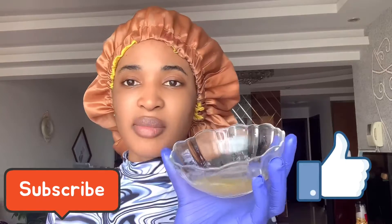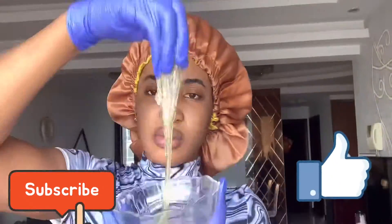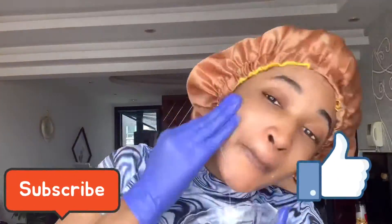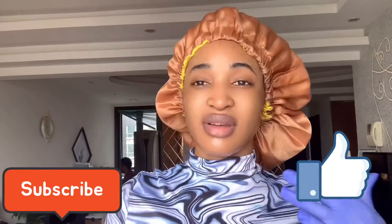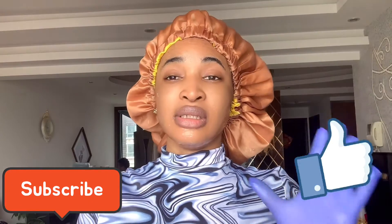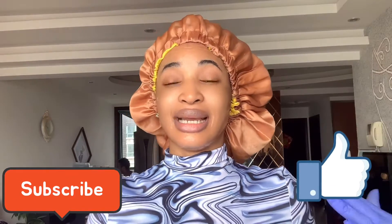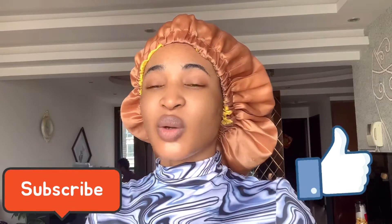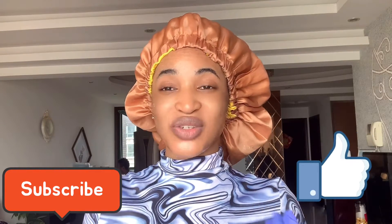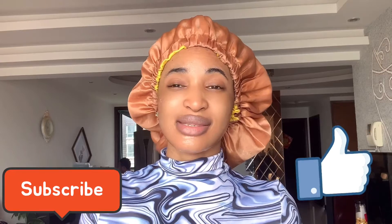So this is our mixture right here — this is what it looks like. Let's apply this to your face and allow it to dry for about 20 minutes. Once it dries, apply your moisturizer and you'll be good to go — don't miss this step. Since we can't wait for it to dry on camera, we'll come back and I'll show you what it looks like when I wash it off.